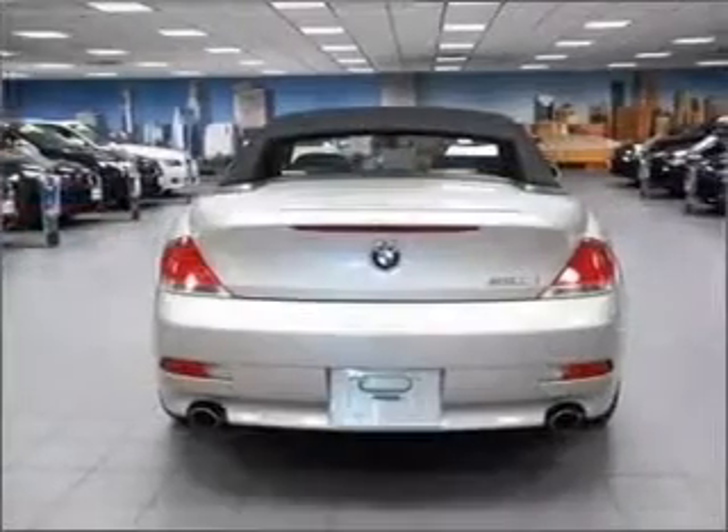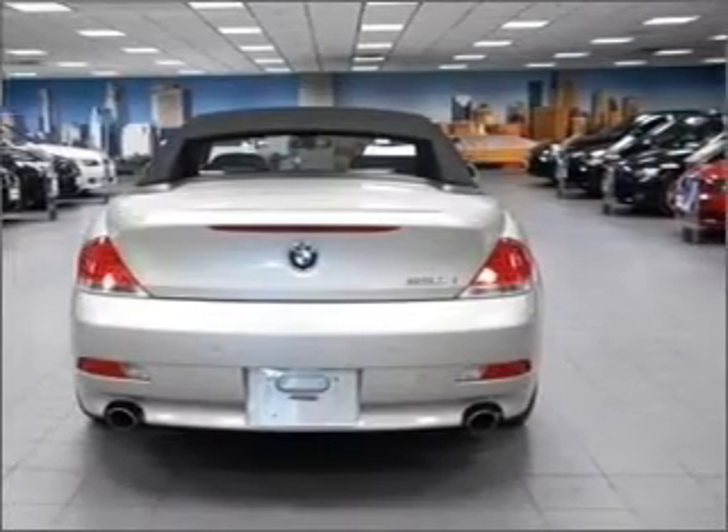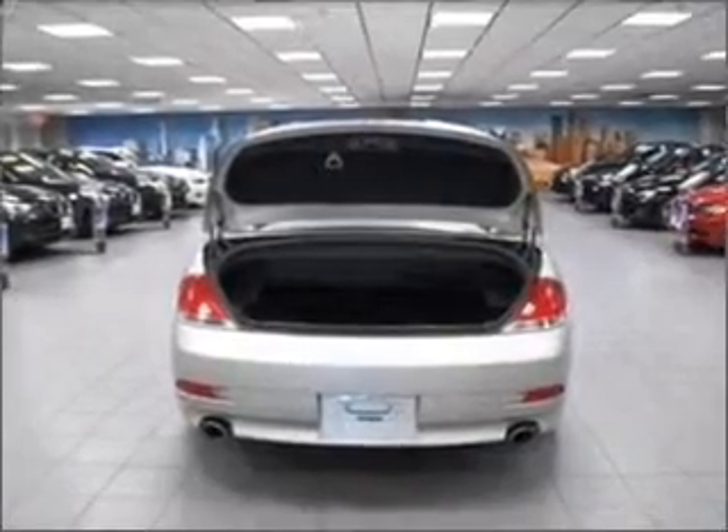Find your way easily with the included navigation system. Stand out from the crowd with premium wheels. The anti-lock braking system will keep you safe on the road, and heated seats are a desirable comfort feature.